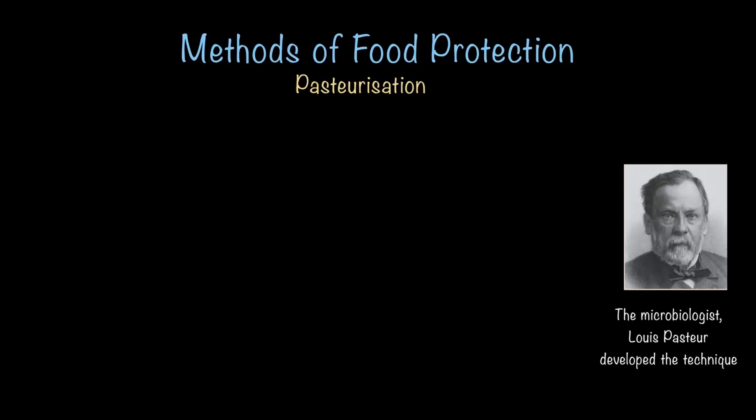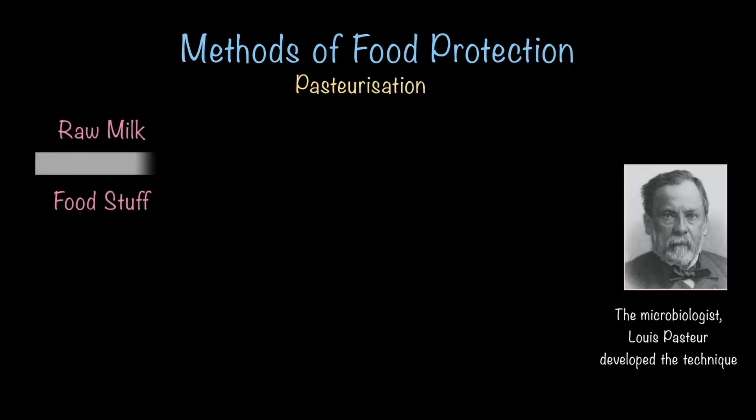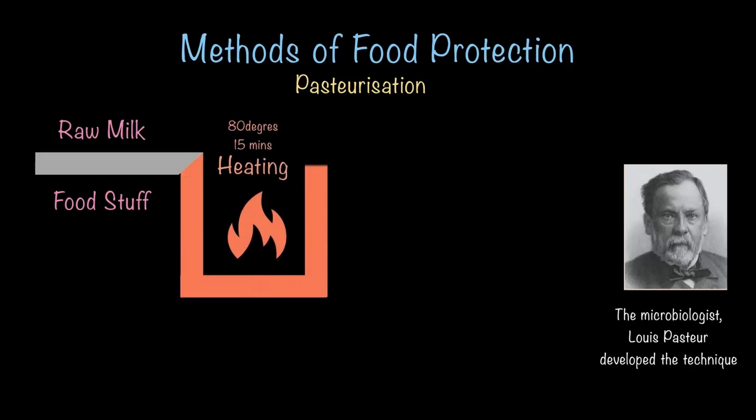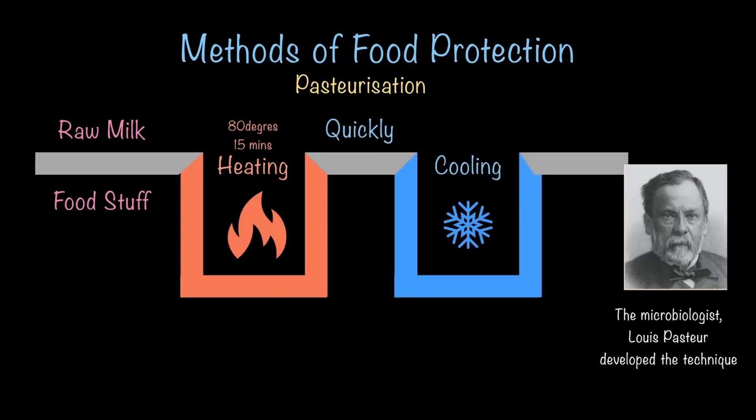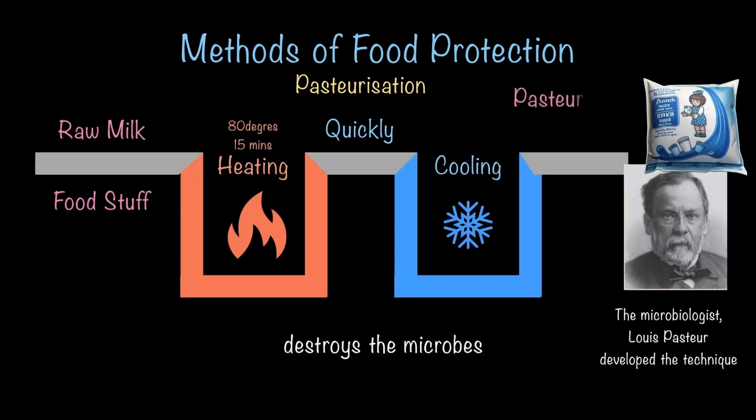Today, pasteurization is super common and used in many areas. It involves heating milk or other food items to a certain temperature — for example, raw milk is heated to 80 degrees for 15 minutes, then cooled down very quickly. This process kills microbes in the milk, making it last longer. The milk you get at home is pasteurized milk — the milk we use every day has already gone through this process to keep it safe and fresh for us to drink.